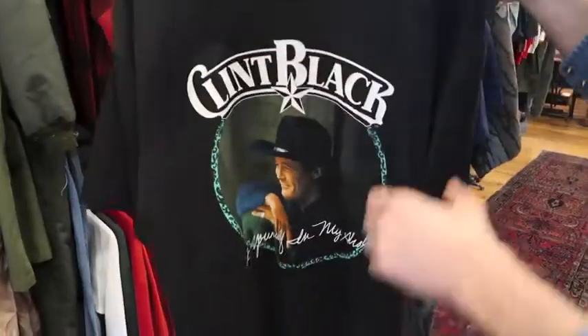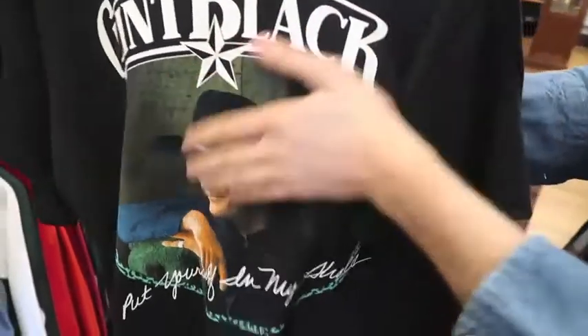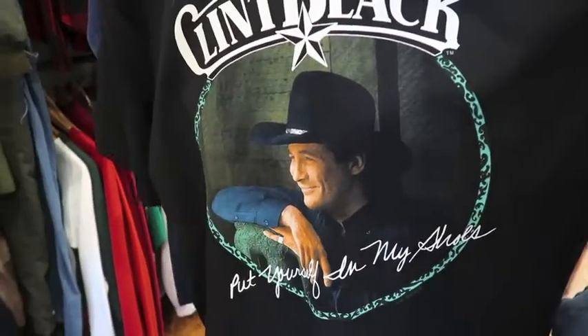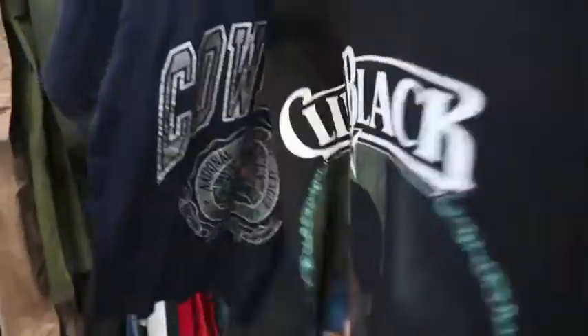Next up, another country musician — we got a Clint Black tee, size XL, feels dead stock. That's the front side, and on the back side it's a nice piece.